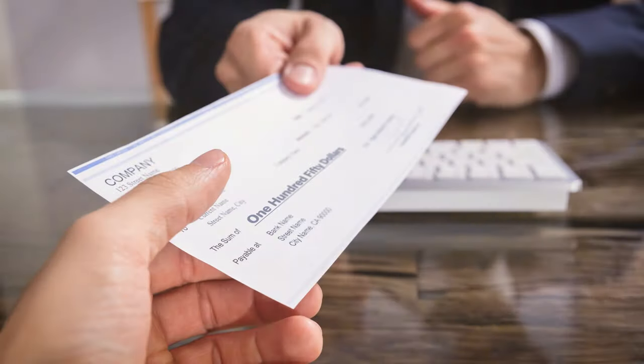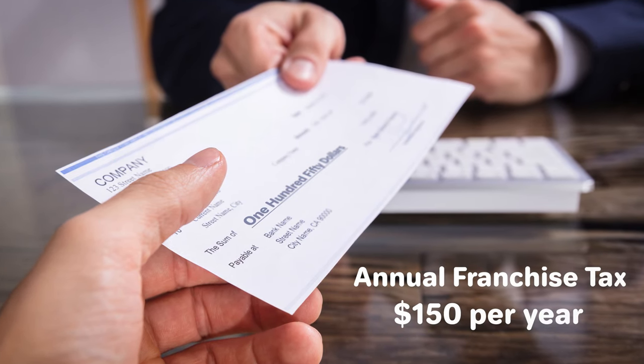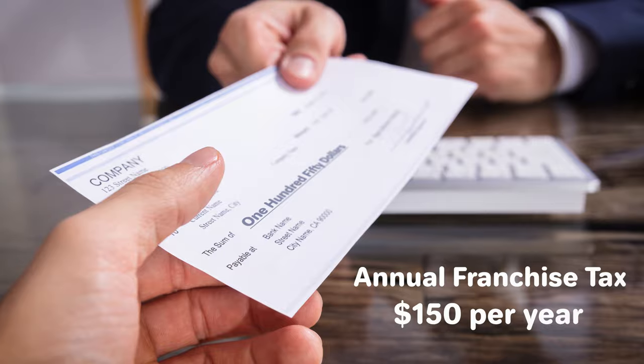And with that, you will have formed an Arkansas LLC on your own. Keep in mind that Arkansas LLCs are required to pay an annual franchise tax of $150 on or before May 1st.